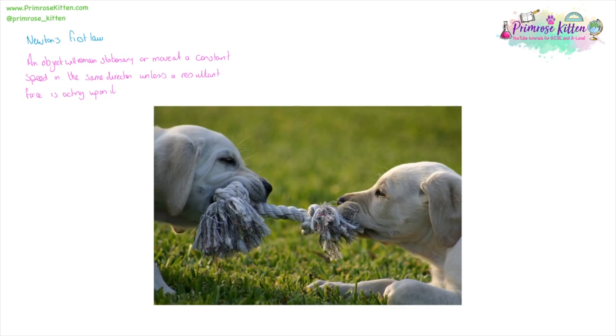Here we have two adorable little pups tugging on a bit of rope. If we say the centre is here, and this pup is pulling to the right with a force of 50 newtons and this pup is pulling to the left with a force of 50 newtons, they are both pulling with equal forces in opposite directions. So there is zero newton resultant force. Since both forces are balanced, there is going to be no movement.